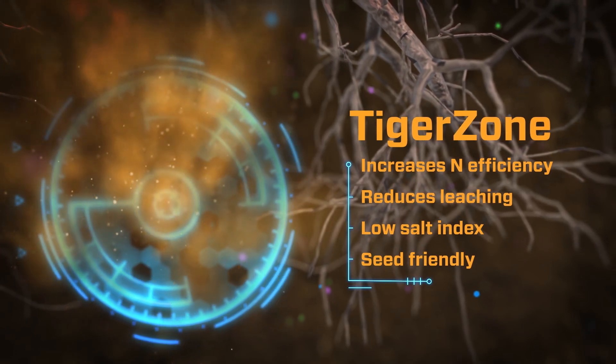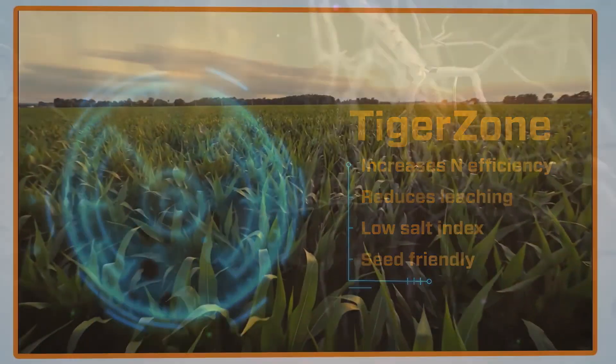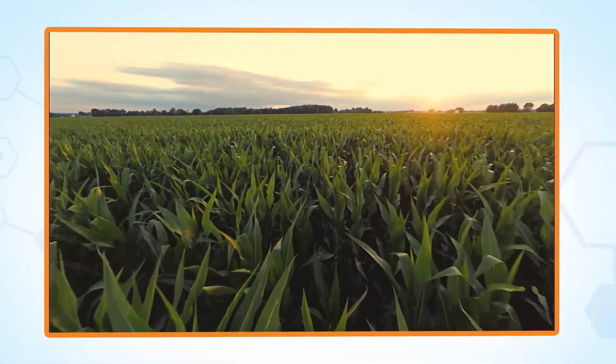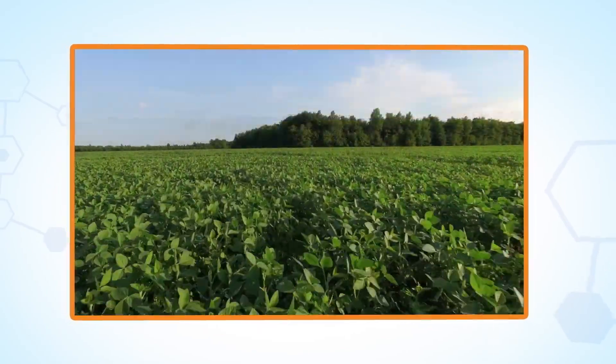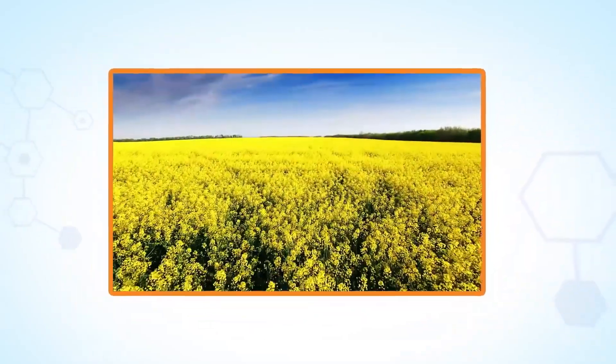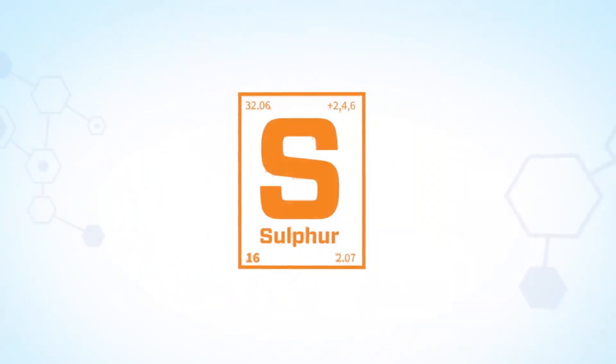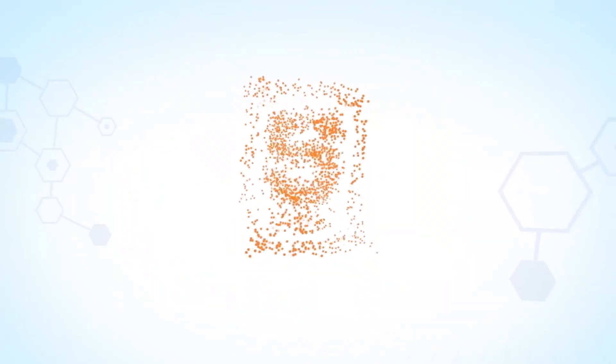Season-long, controlled-release sulfate increases nitrogen-use efficiency and reduces leaching loss. The result is stronger, healthier crops that deliver maximum yields and higher ROI. Performance and impact that boost the bottom line — it's clear how sulfur has earned its reputation as the fourth major nutrient.